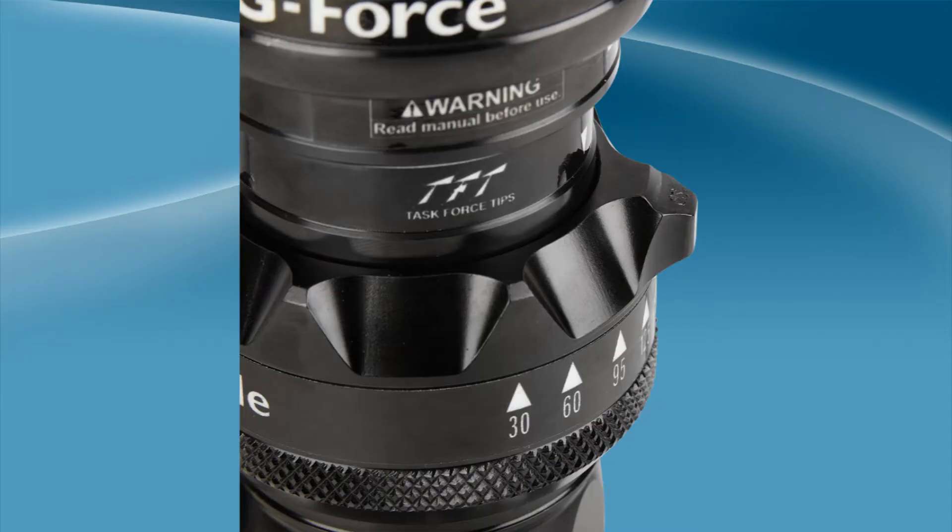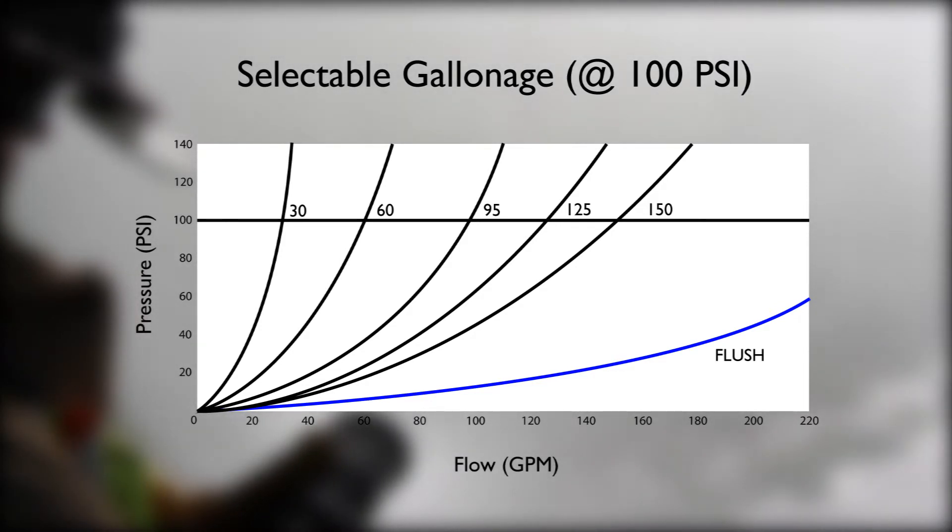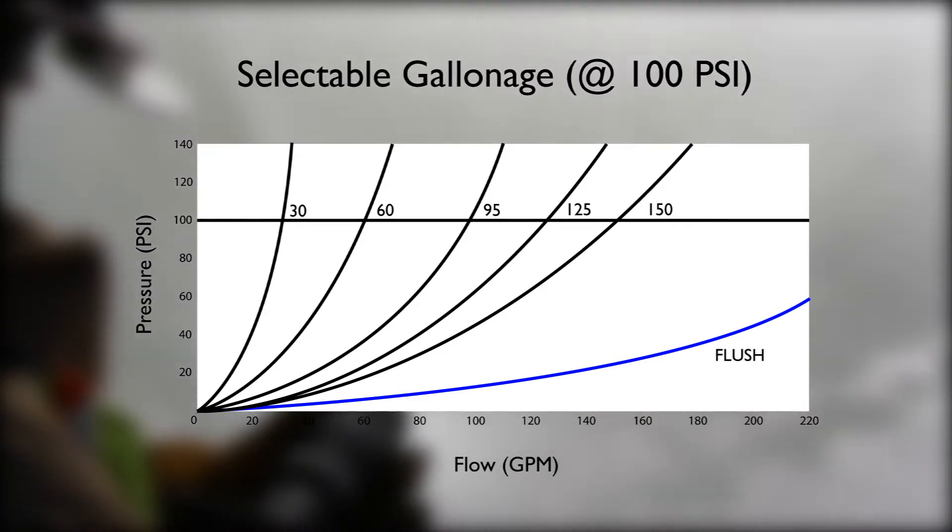The selection ring is easily changed to produce different orifice choices. When the gallonage selection is either over or under pressurized from the rated pressure of the nozzle, some degradation in stream performance and quality will be noted.